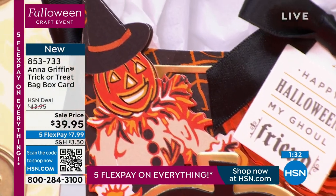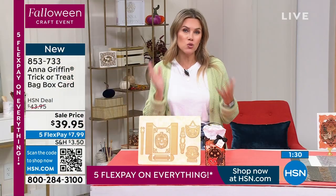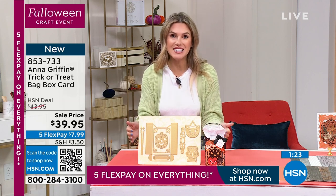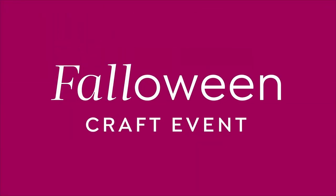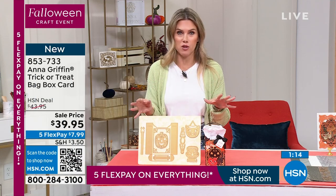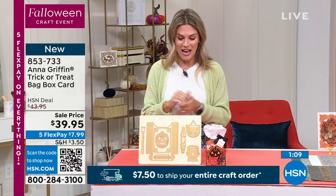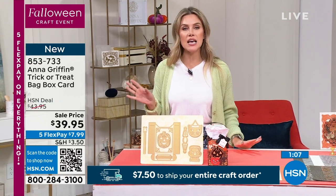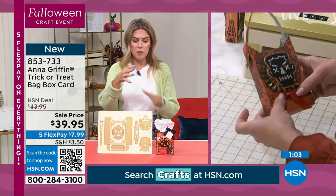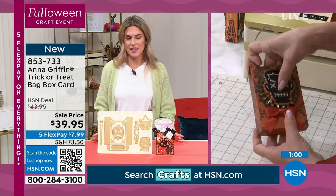853-733 is your item number. Just a quick reminder — this is a 24-hour following event, bringing you the best of the best for the season from our top crafters. Anna Griffin does dies and stationery and beautiful foil and cardstock like no one else. How long would it take a novice to make the box or bag?